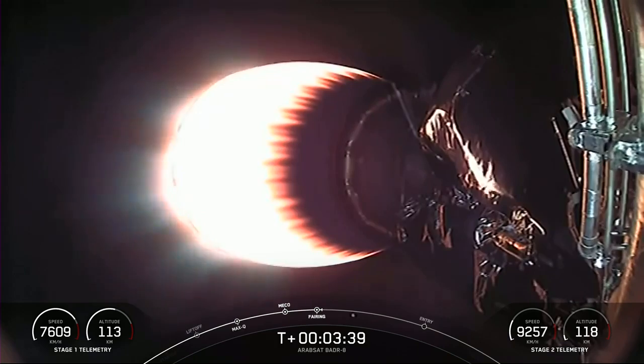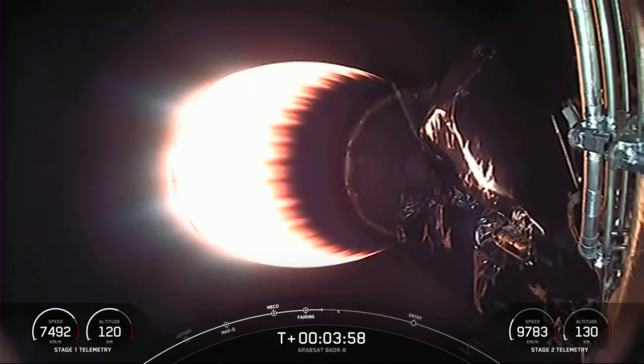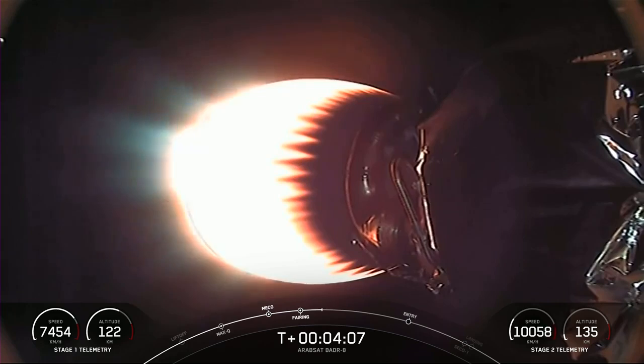It is now T plus 3 minutes and 40 seconds into today's mission. Acquisition of signal, Bermuda. The first stage has two burns left. Right now we're watching the MVAC burn on the second stage. Next up, the first stage will perform its entry burn, where three of the Merlin 1D engines will reignite. This helps to slow the Falcon 9 first stage down as it re-enters the upper part of the Earth's atmosphere. That entry burn should start just about 2 minutes and 15 seconds from now, and will last about 20 seconds.